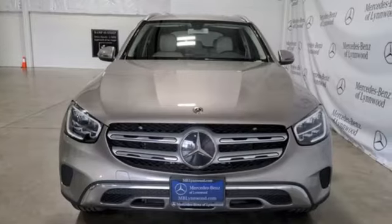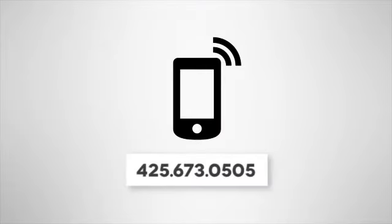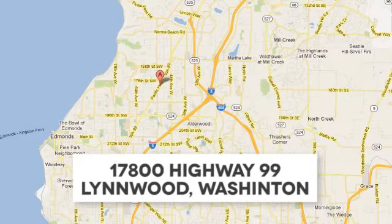If you've been waiting for the perfect time for a test drive, the time is now. Experience it today. Call us at 425-673-0505, online at mblynwood.com, or stop in and visit at 17800 HWY 99.